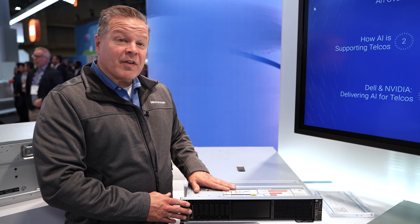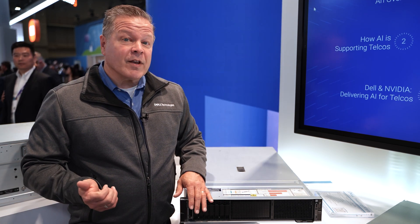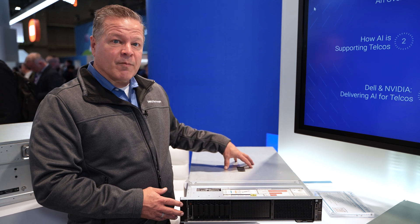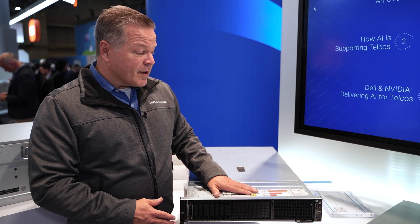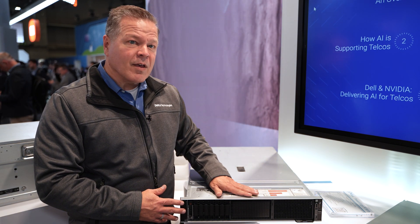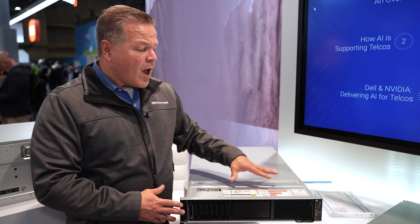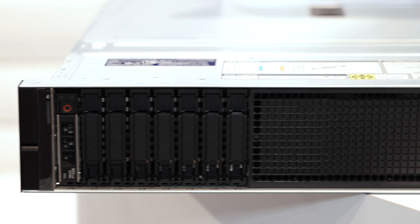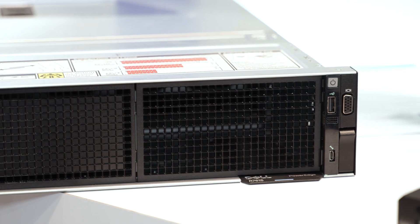And finally, we have the R7615. This PowerEdge product is very similar to the R7625 that I just showed you, except it's a single socket design, also based on AMD fourth generation EPYC technologies, with up to 128 cores. This particular server can be used in Telco Cloud Core applications. It also has dense GPU capabilities, and is being NEB certified even as we speak, and will be the densest, most power efficient Cloud Core solution on the market.